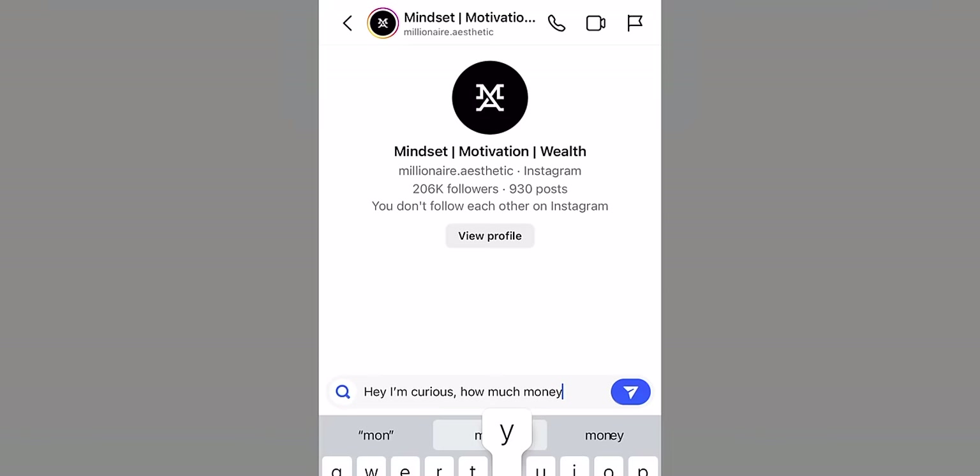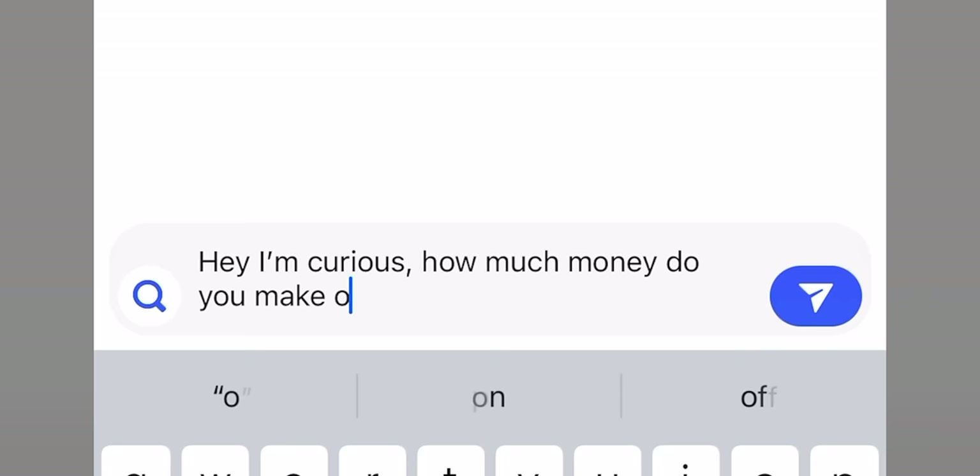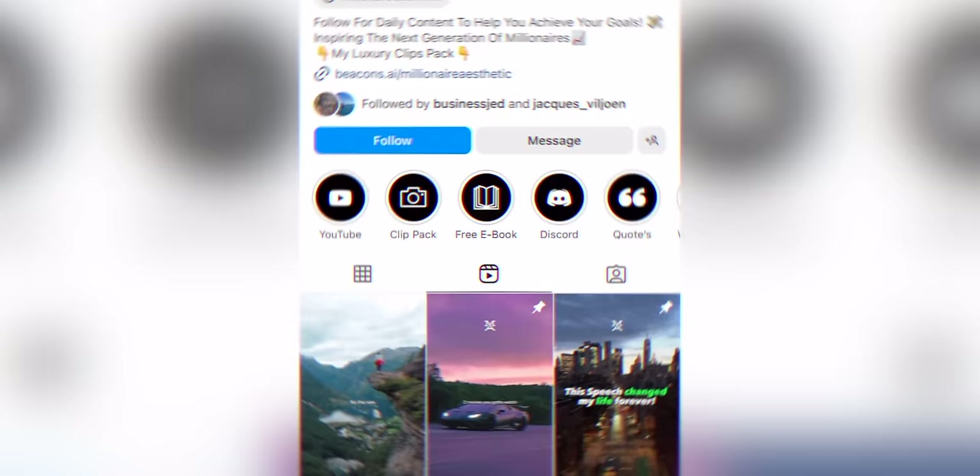The craziest part about all of this is how these accounts are actually able to make money. I reached out to a couple of these pages and asked how much money are you making each month from doing this. This side hustle can be extremely lucrative if done correctly. Accounts like these are making tens of thousands of dollars per month, but you have to follow these exact steps. And the best part is that these videos are absurdly easy to make.